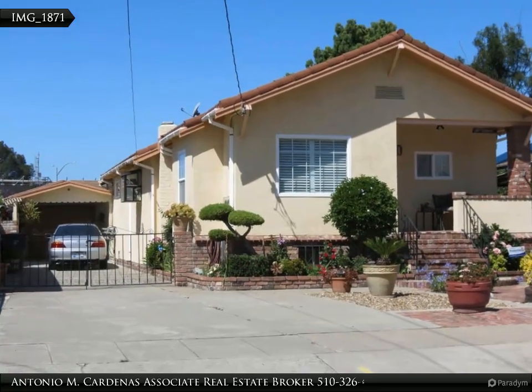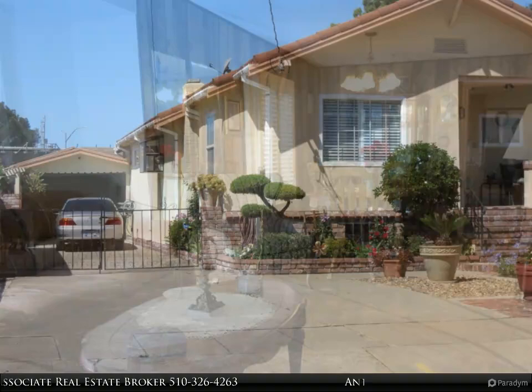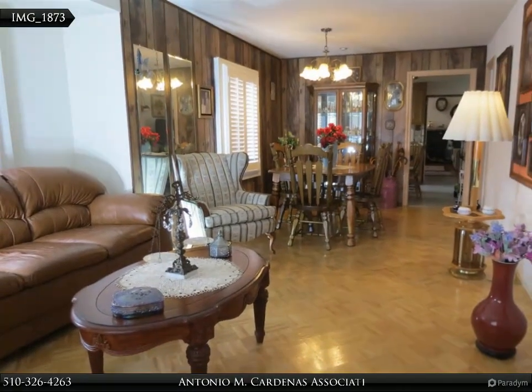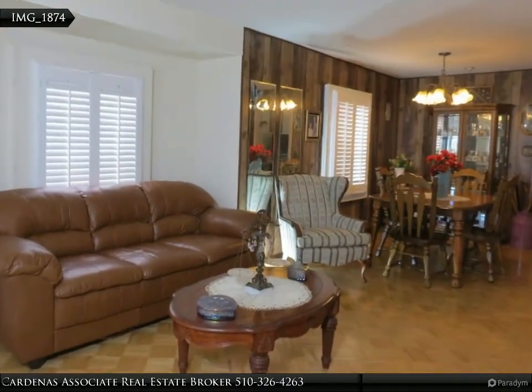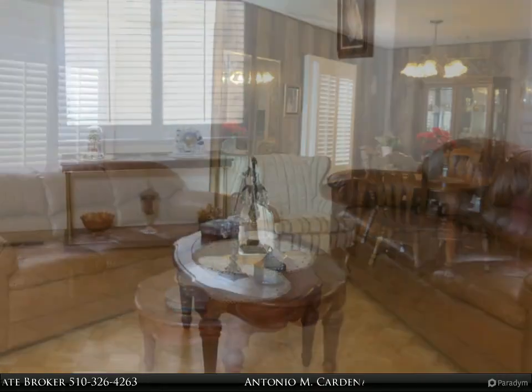Welcome to your new home. This cozy two-bedroom, two-bathroom home features lots of upgrades: double-pane windows, parquet floors, a finished basement, a large family room with a wood-burning fireplace, a long-lasting tile roof, and a spacious driveway ideal for extra parking off the street, or boat and/or RV parking.